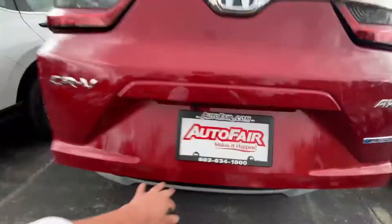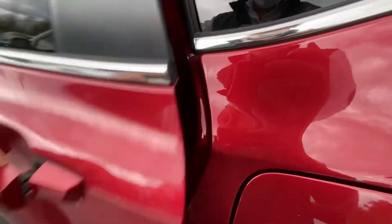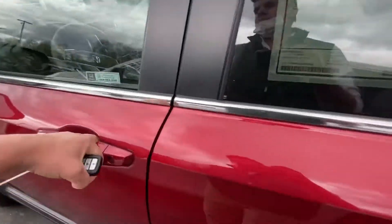Coming into the rear, you can see we have high-end fabric on both the rear and the front — nice and spacious as well.